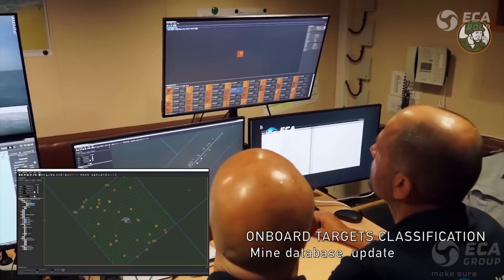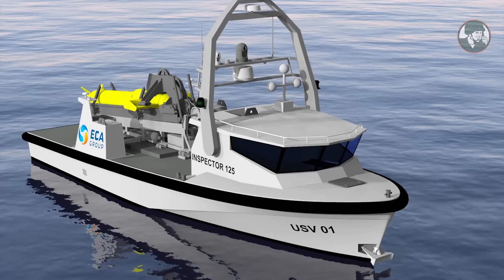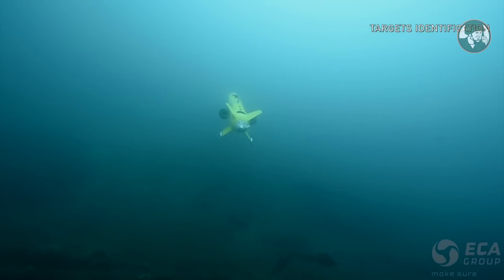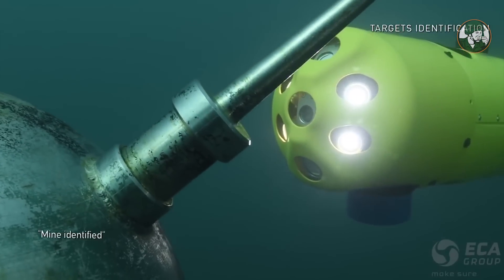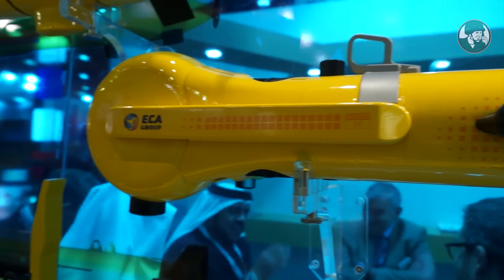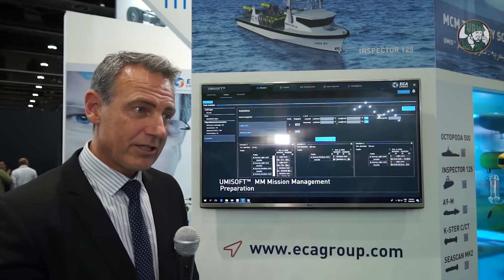The ship has a carrying capacity of payloads of up to three tons. With nearly seven meters of deck space, we have a wide range of payloads we can put on the back. ECAR has designed a system called UMIS, and the new Inspector 125 is at the heart of that solution. More and more, navies are looking to do unmanned missions — the idea being to keep the crew safe in the mothership, out of the danger zone.